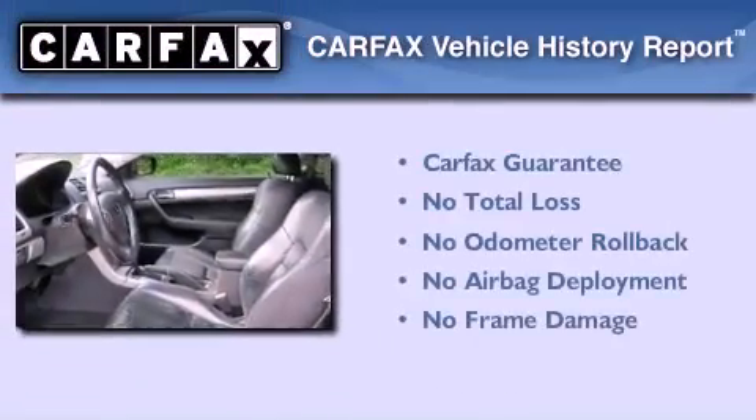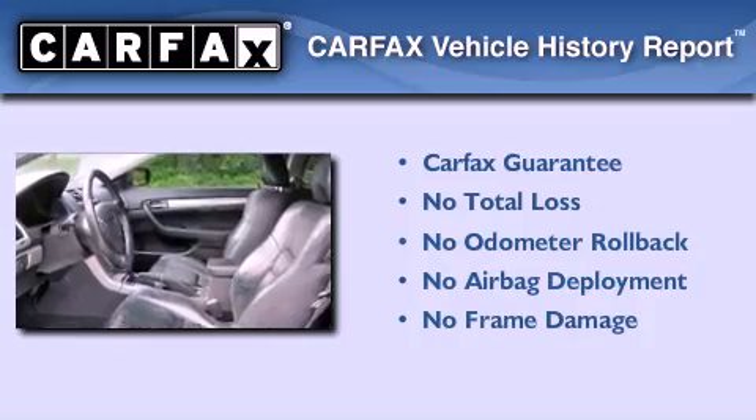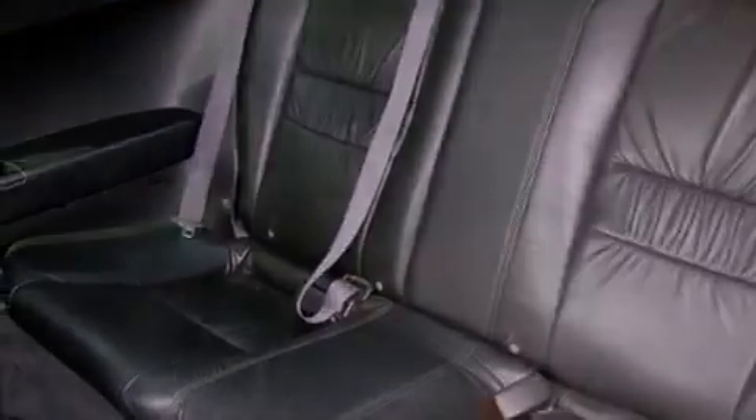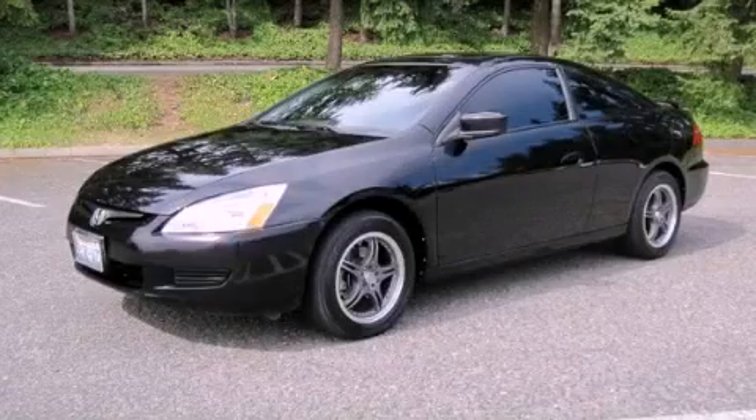Not to mention that this Honda qualifies for the Carfax Buyback Guarantee. This automobile won't last long at this price. Call and arrange a test drive now.